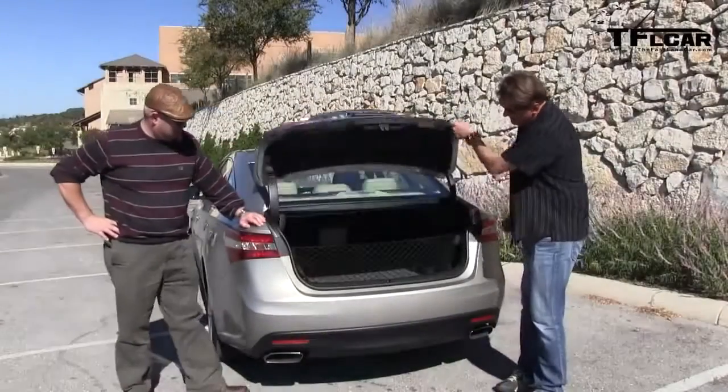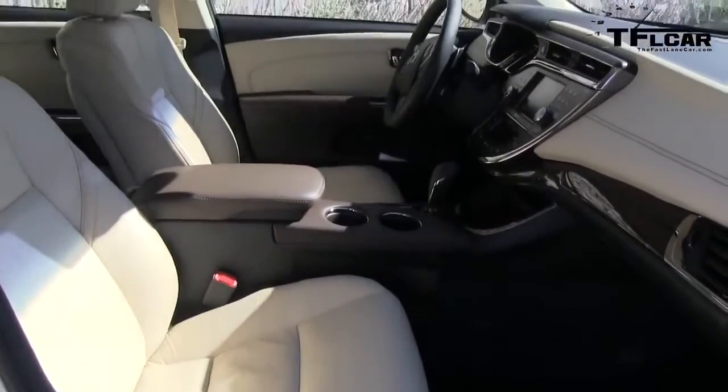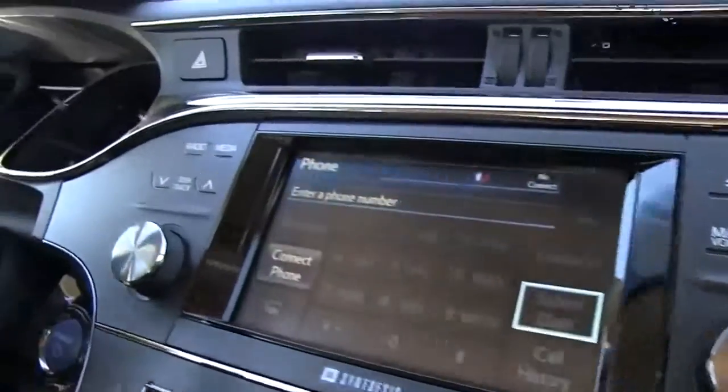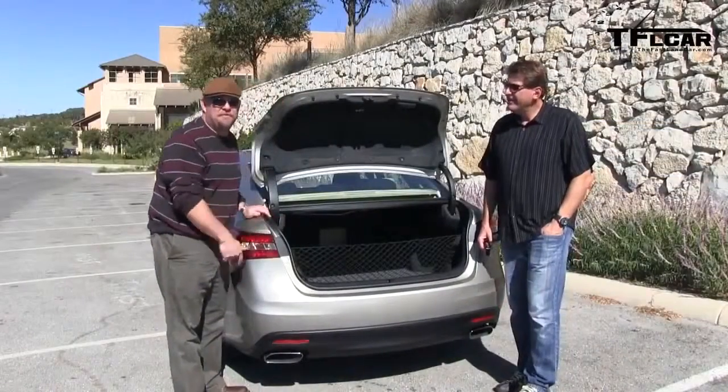Back here in the non-hybrid version, there's a huge trunk — 16 cubic feet of space. I would normally stuff Nathan in there, but he hurt his back lifting, so I'm going to let you off the hook this time, Nathan. No problem, I could hop in there.